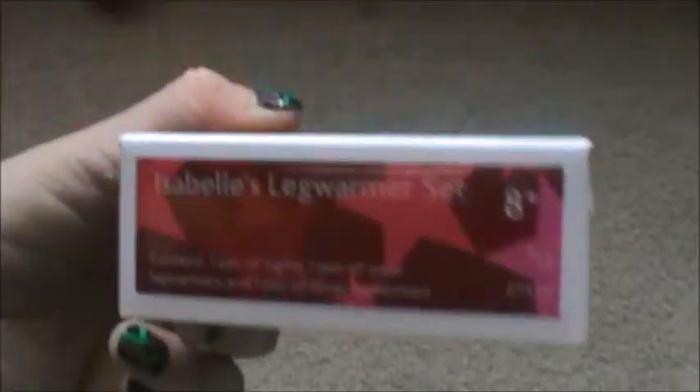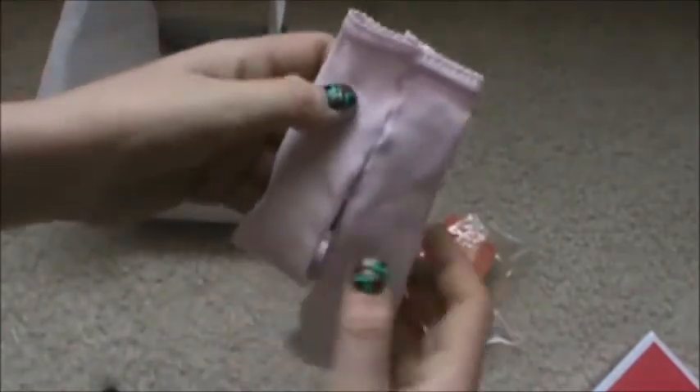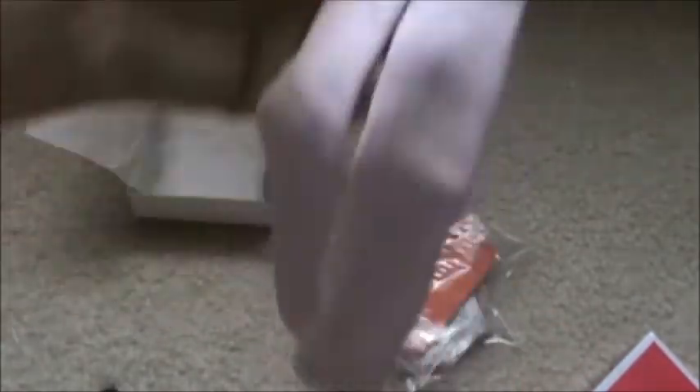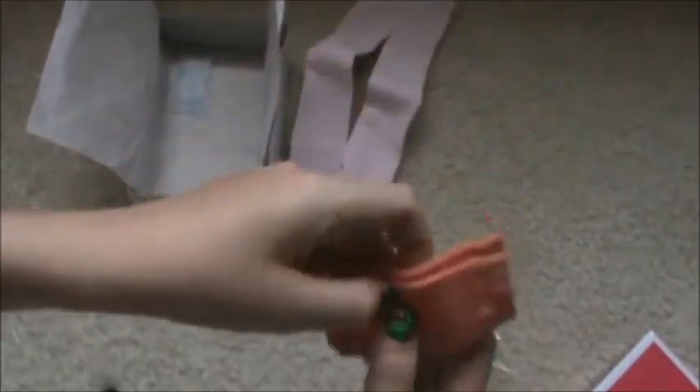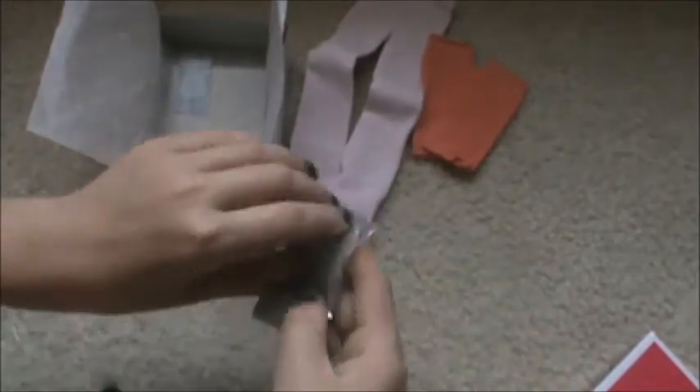Last but not least, we have Isabelle's leg warmer set, which comes with silver leg warmers, coral ones, and tights. The coral ones are really cute — I wouldn't mind a pair myself. The silver ones look great too and match the headband from her dance case. They're made of a really sparkly material, and the coral ones are actually even stretchier than the silver ones. That is her leg warmer set.